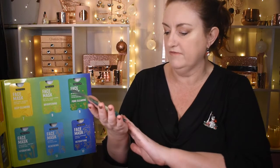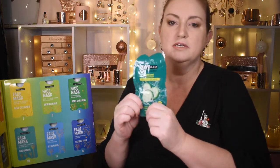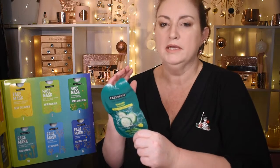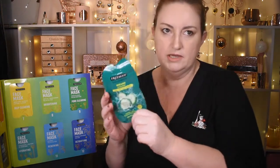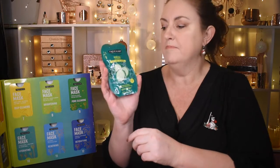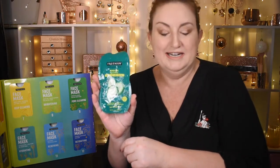Door 11 has another peel off mask — my daughter is silently going yes behind the camera. It's a renewing cucumber peel off gel mask that instantly refreshes and clarifies for rejuvenated skin. People my age will remember putting craft glue on their skin as kids and peeling it off — I think that's where her love of peel off masks comes from, but she's shaking her head, so apparently she never did that!